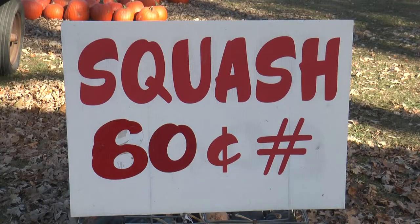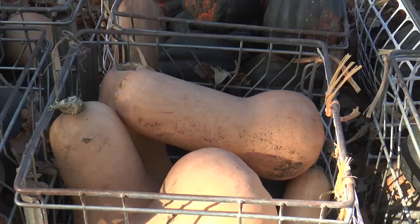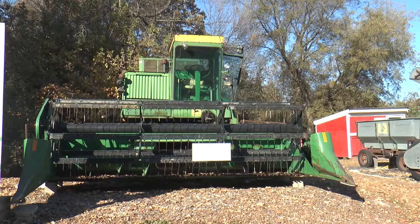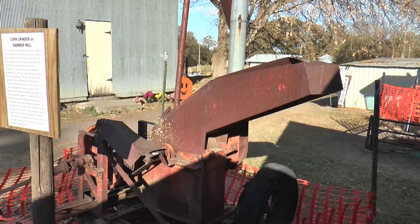The farm also has three varieties of squash, including buttercup, butternut, and acorn squash. You can also find plenty of gourds and Indian corn that can be purchased. The farm has a variety of equipment and machinery to look at, and each piece has information about it.